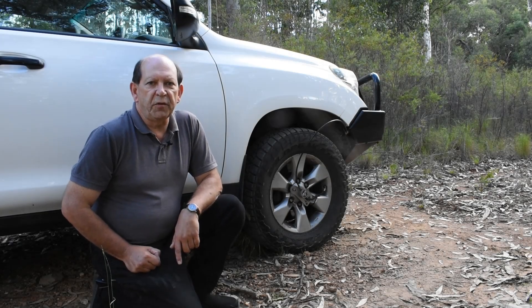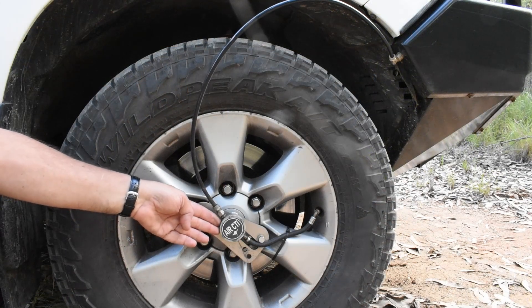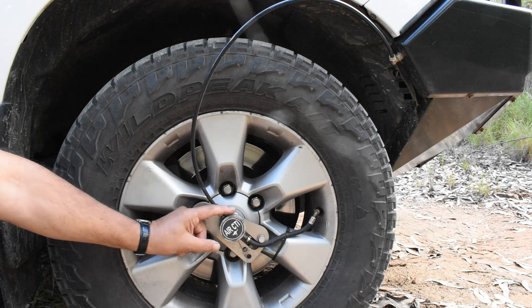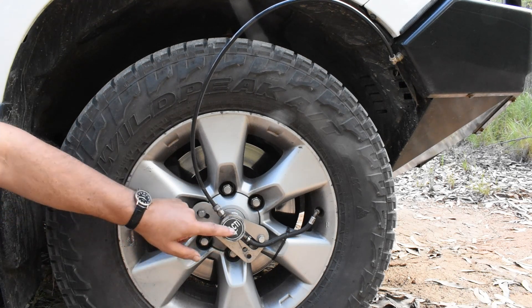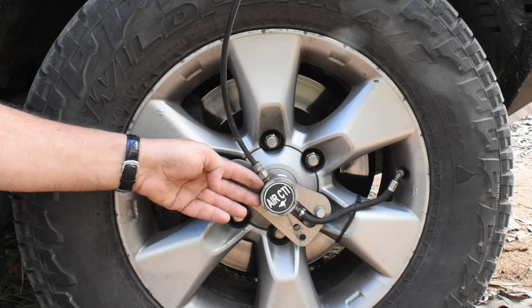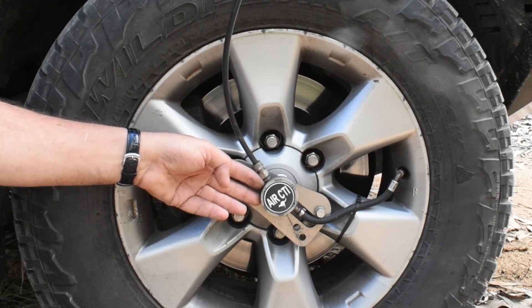Let's take a look at the hardware which makes up a CTI system. This unit here is called a rotator. It stays put as the wheel turns and has a special seal inside which can hold air pressures at highway speeds indefinitely. In trucks the same seals can hold 120 psi for hundreds of thousands of kilometres.